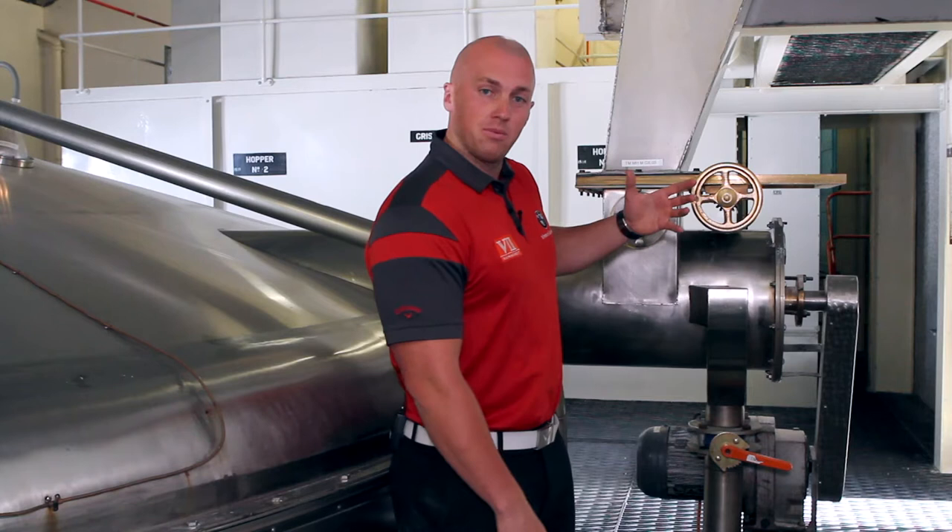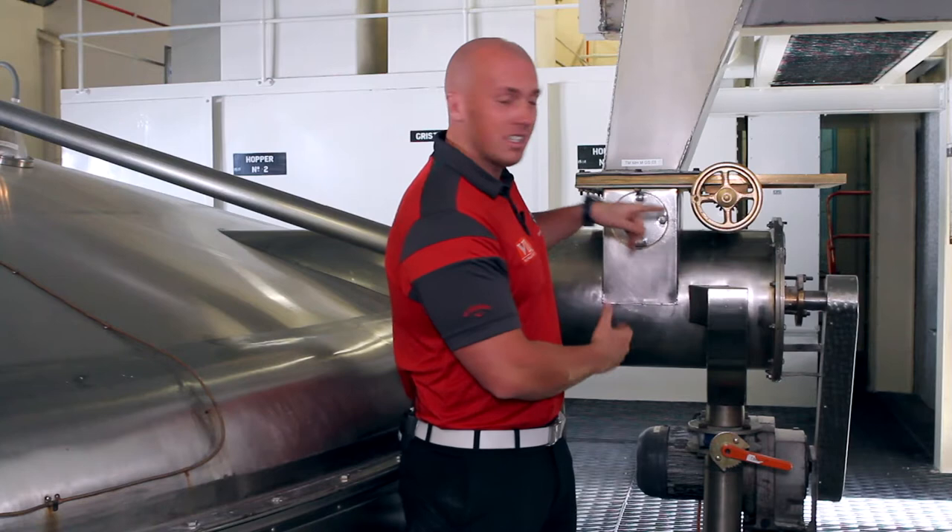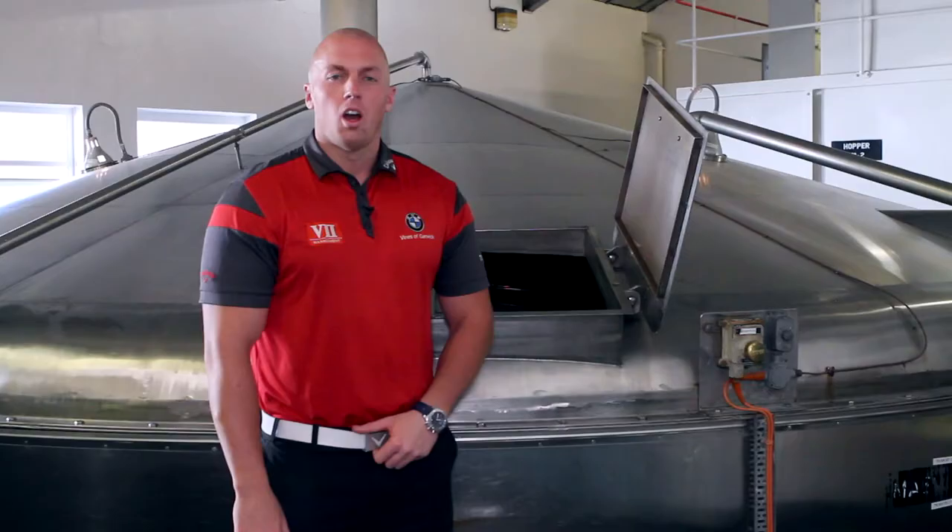The grist comes down here, the water comes up from underneath and they meet here at 65 degrees Celsius. This is called the striped way, then it falls into here. Over a period of about 20 minutes the hot water converts the grist into fermentable sugars, and that solution is called wort.